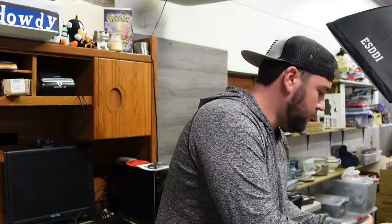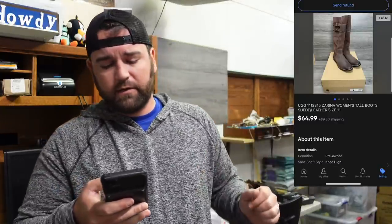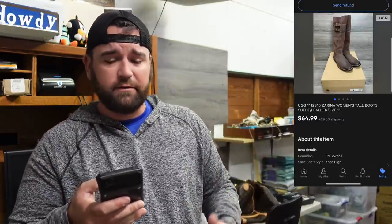Now we have sold — I'm not going to pull these out because it's a great big old box — these are some Uggs, Zarina women's tall boots in suede leather, size 11. Got these out of the Louis Vuitton unit. These sold for $64.99 buyer pays shipping.